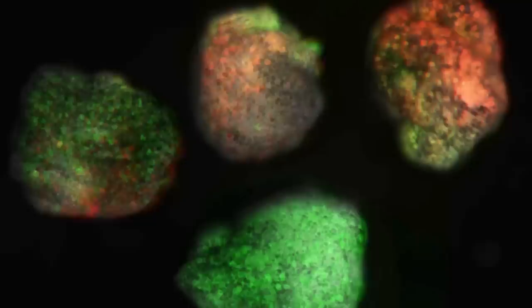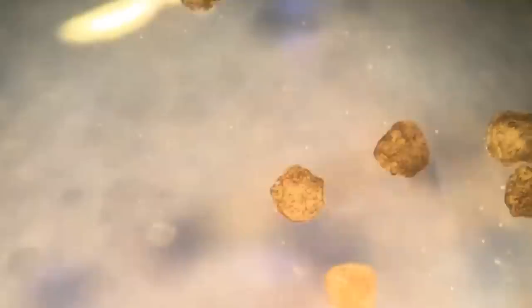Are they robots? Are they not? Are they organisms? Are they not? They are forcing us to blur previous distinctions, which might allow us to see the world in a new way.